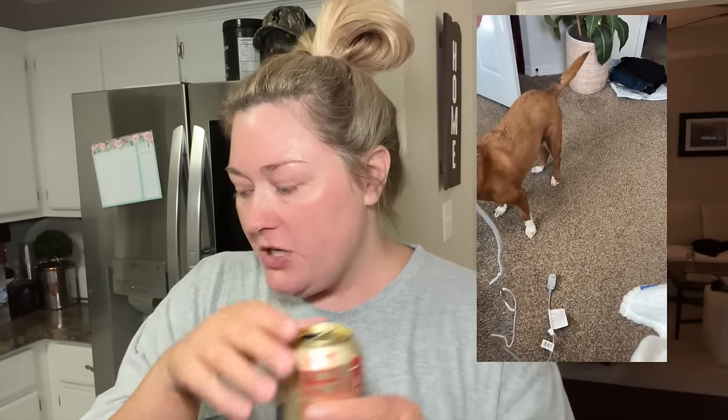Do y'all remember when I showed the Dry Bar mini blow dryer that caught fire? I took it back. I'd had it too long to get my money back - it was $140, which is ridiculous. I did get it on sale for $100. I bought it because everybody talked about how great it was, and I had it for almost three months and it caught fire. Ulta's return policy is 60 days, so I got a store credit.